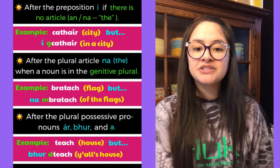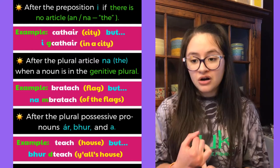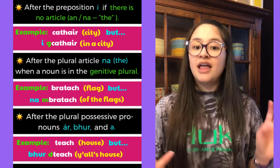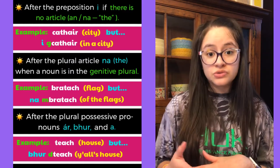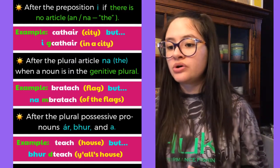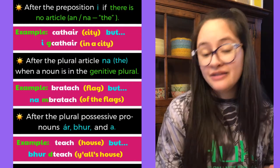You're also going to use eclipsis after the plural possessive pronouns 'ár', 'bhur', and 'a', meaning 'our', 'y'all's', and 'their'. For example, 'teach' means house, but 'bhur dteach' means 'y'all's house'.